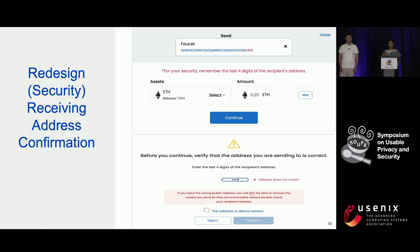Next, regarding security: making a transaction is one of the crucial steps for a crypto wallet, and once you make a transaction, you cannot revert it. Some participants mentioned that they often could not tell different wallet addresses apart, which put them at higher risk of sending crypto assets to a wrong address. What we did is we incorporated features that allow users to verify the last four digits of the recipient address by highlighting those and also requiring them to enter the four digits before confirming a transaction.